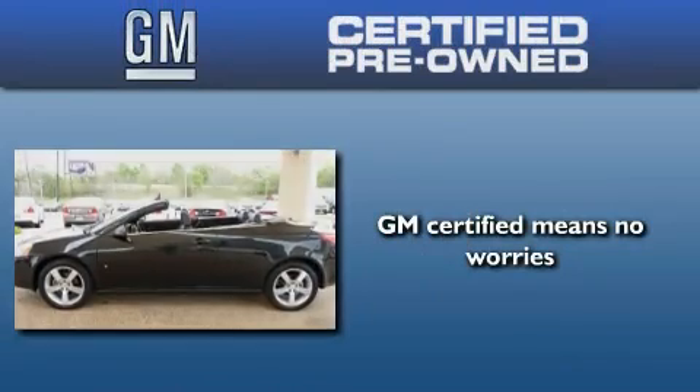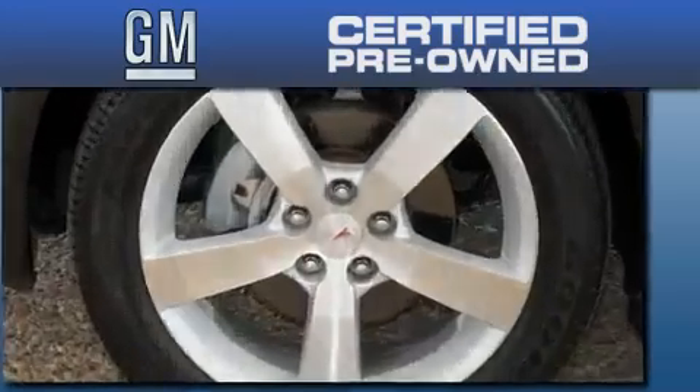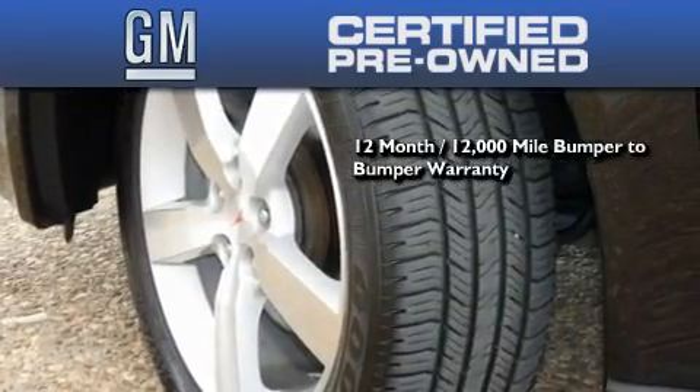A GM certified used vehicle can deliver more satisfaction and certainty than an ordinary used vehicle. A GM certified means you get a 12-month, 12,000-mile bumper-to-bumper warranty,